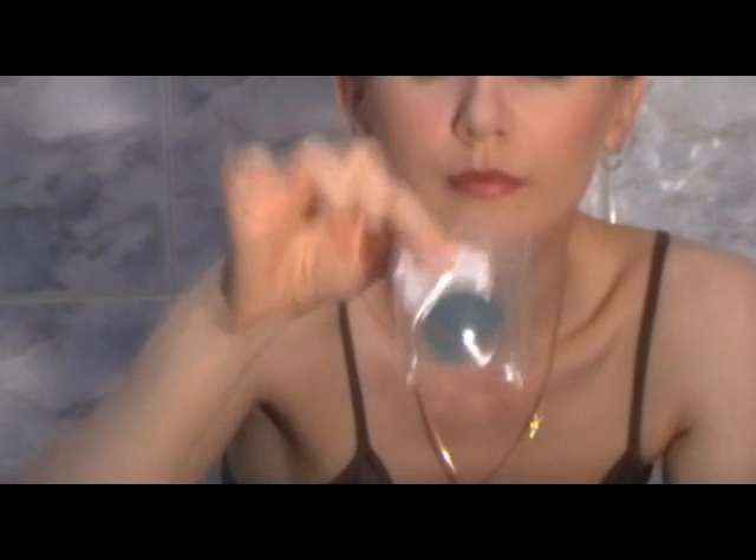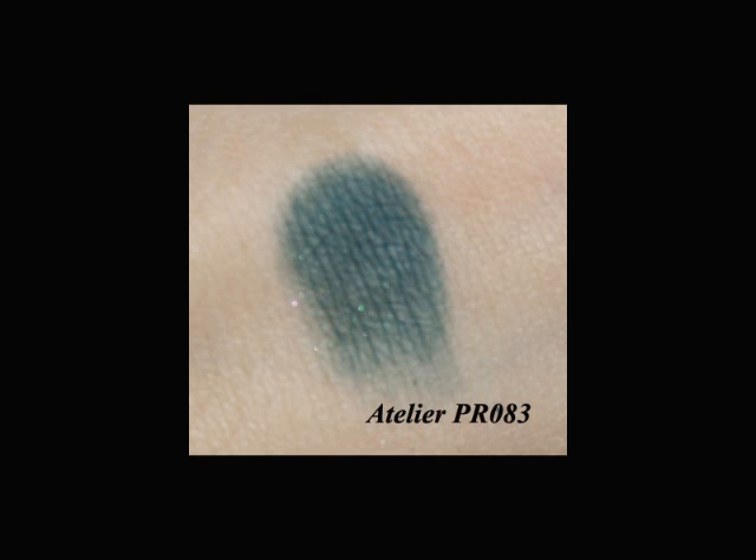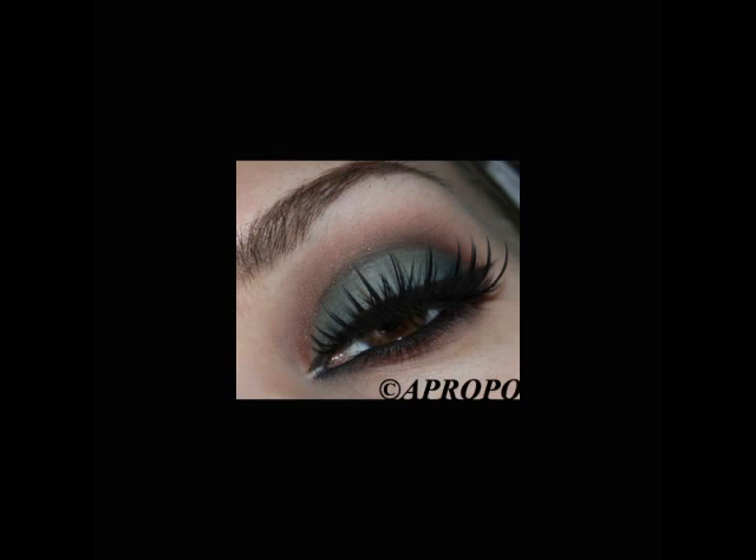The next matte color is an emerald, and this is PR83. You can see it in the makeup look I posted recently called 'twilight.' The next eyeshadow is matte by finish but has almost invisible sparkles in it — an extremely beautiful color. This one is PR27 and it's a pink-brown, so PR25 is red-brown and PR27 is pink-brown.